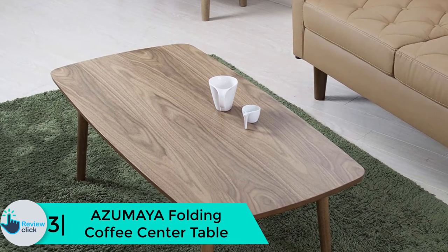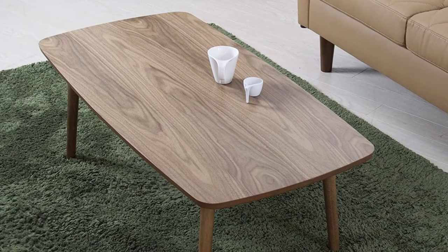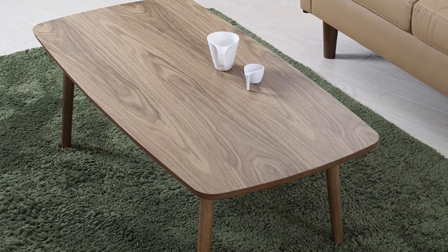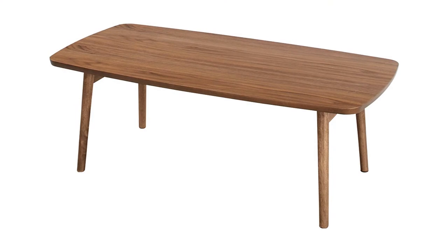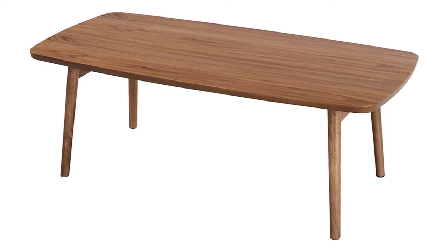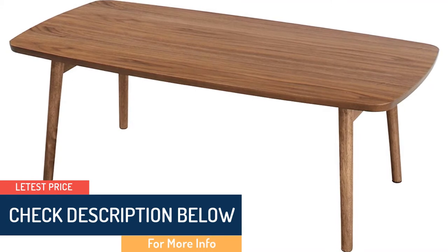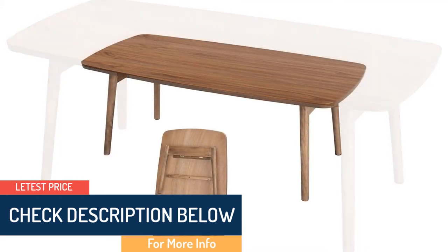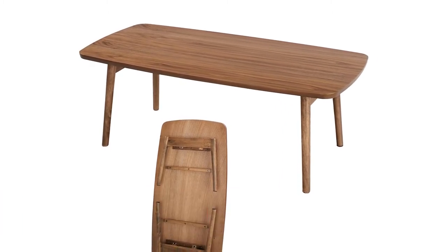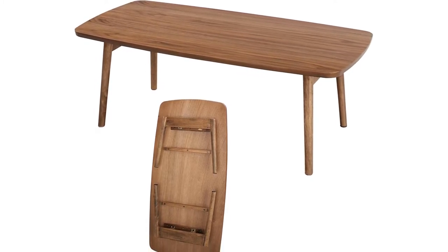At number 3, we have the Azuma Ya folding coffee center table. This review cannot be complete without looking at this wood table, which comes fully assembled. This wood folding table is unique, built in a simple and elegant design. With this table you will have a great experience, and you can easily set it up in any place of your choice as it has folding legs. Unlike other wood folding tables, this table is made of natural walnut and rubber wood material, giving it a classy look. Additionally, the top of this product has a satin finish, with the horizontal surface made in a sturdy design to enable it to last long.